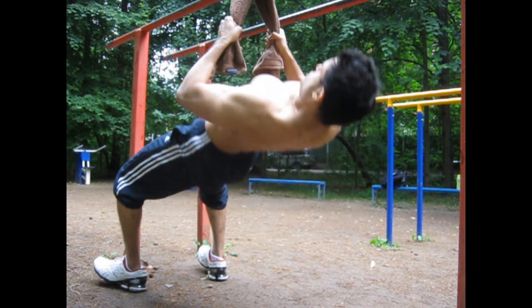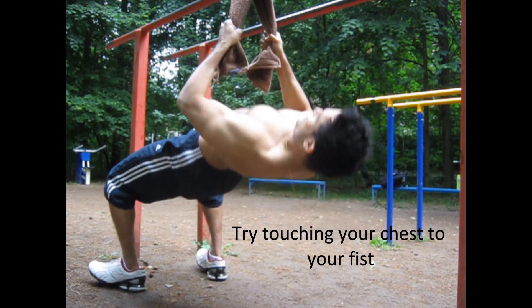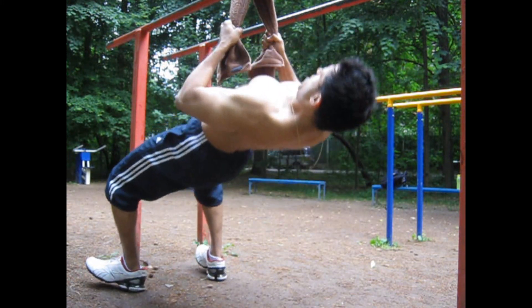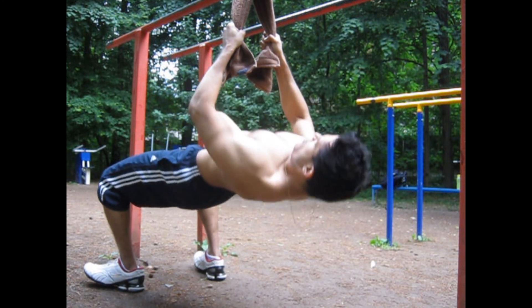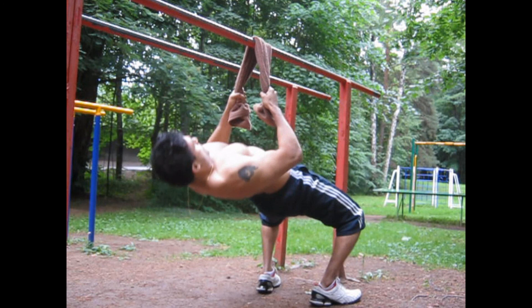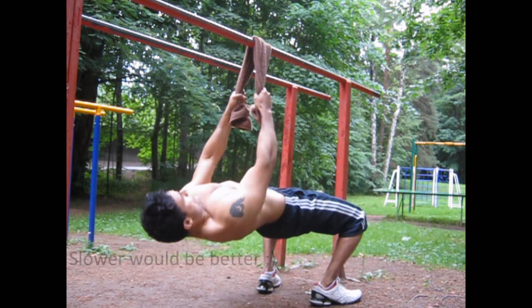This is just another optional exercise you can try if you don't have a resistance band — just using a towel. Pretty much the same movement, working the same group of muscles, also your lats. You can do it a little slowly or you can do it at this pace.